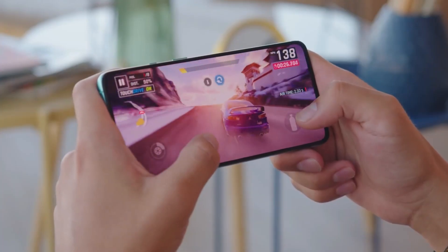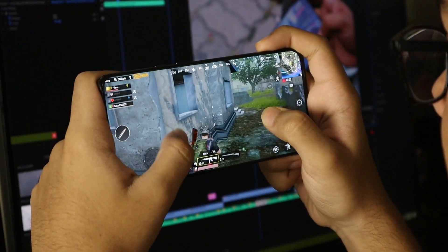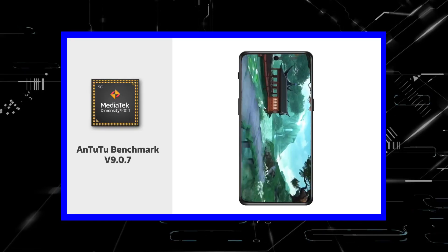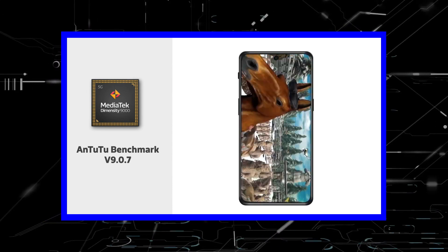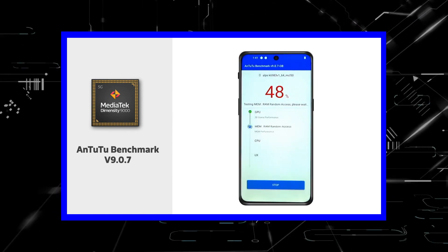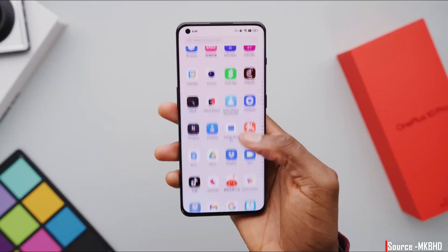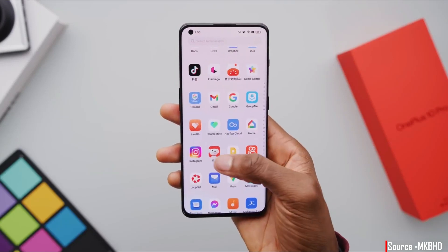The best part is that the 8 Gen 1 Plus heat dissipation and power control are better than the 8 Gen 1. The processor is clocked at 2.99 GHz with a little GPU upgrade. Compared with the Dimensity 9000 destroying the Snapdragon 8 Gen 1, Qualcomm's latest chip is generating a lot of heat, which is why they aim to release the TSMC-based 8 Gen 1 Plus very soon. This CPU combined with Oxygen OS 13 on top will be a potent combination.